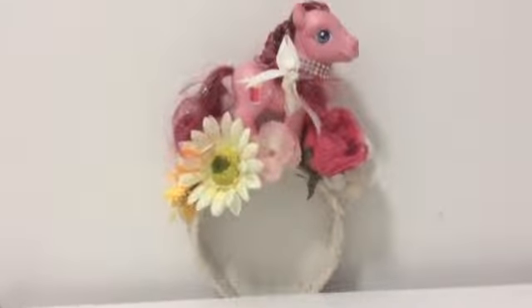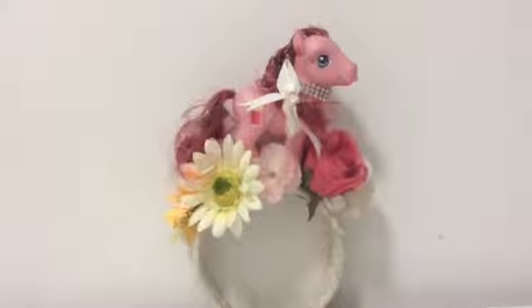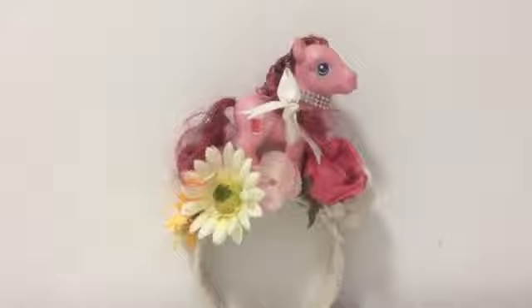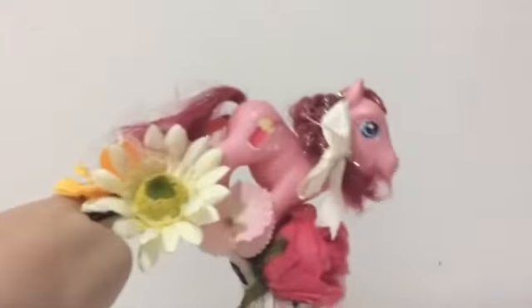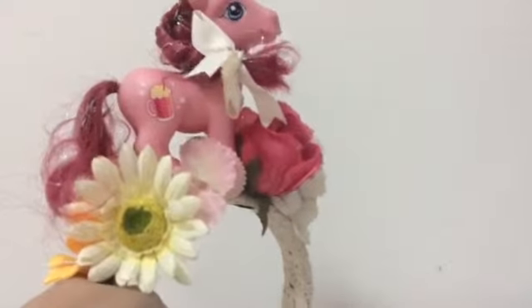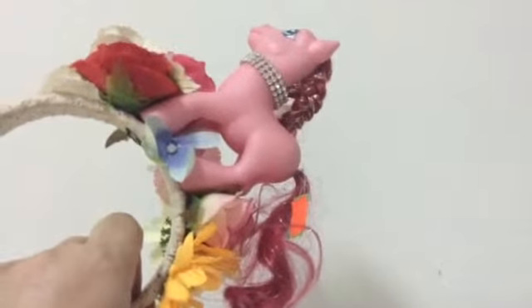There's one stall that's selling a pile of headbands. Some had like a McDonald's LPS on it, so I thought maybe I should look at them because you never know what I might find. And this is what I found — it was a headband. Who would actually wear a headband with a big G3 pony on the top? I don't know. Needless to say, I'm going to be making an attempt to pry this off the headband, because I do not want the headband. I just wanted the pony.